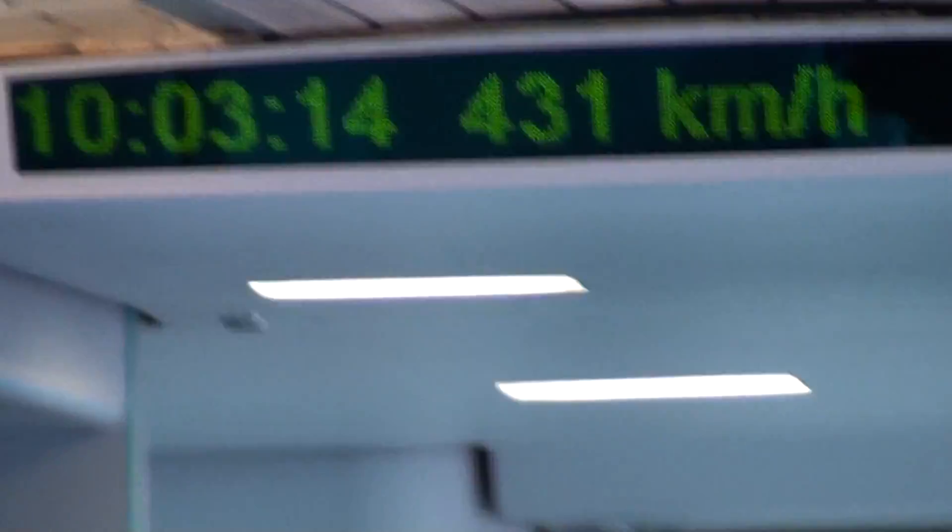We'll get up to 431. There we are — top speed. Cruising. We'll do this for a while and then decelerate into the station. That's 267 miles per hour right there.